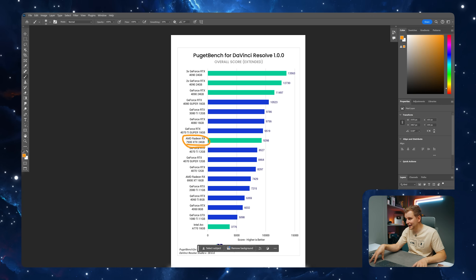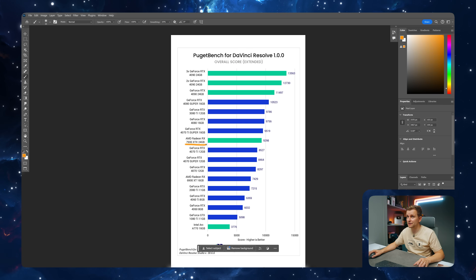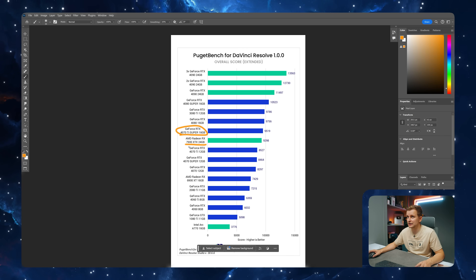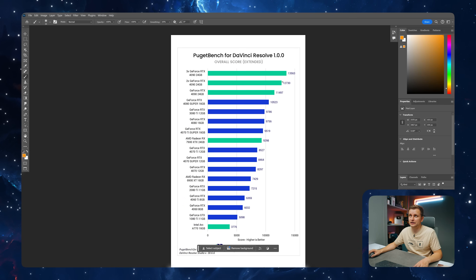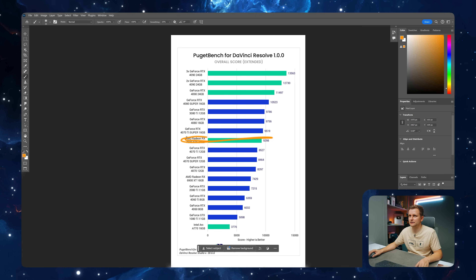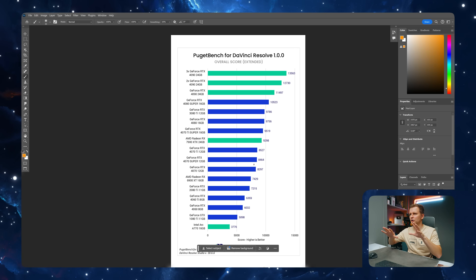AMD GPUs have been a little bit better in DaVinci Resolve in my previous benchmarks, but since the new version came out and we can test different aspects, you can see the best AMD card — the 7900 XTX — is about on par with the 4070 Ti Super. Interestingly, the Ti Super is slightly cheaper or can be slightly cheaper than the 7900 XTX depending on when you're watching. That shows Nvidia is again on top.